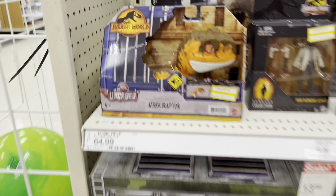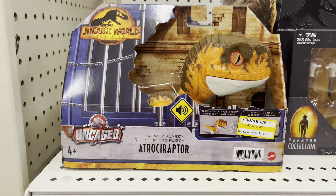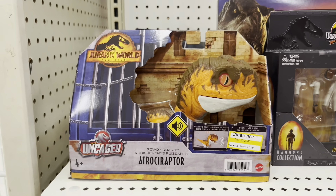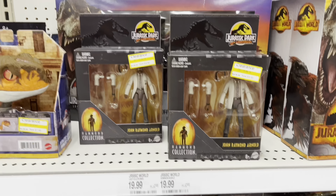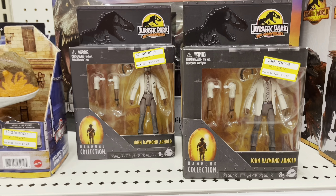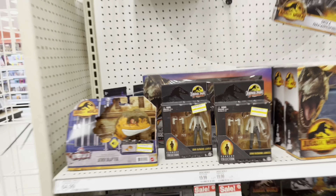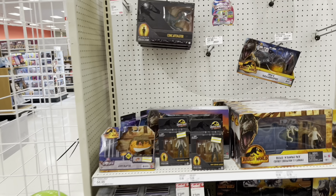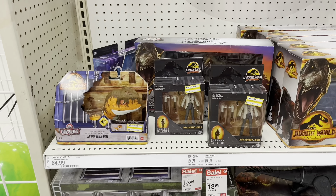They got a couple clearance items — this Rowdy Roars Atrociraptor is down to $7.50 from $24.99, and I only have one of those so I'll probably pick up a second one. Then they also have two more Ray Arnolds for $4.49 each, which is really nice, so I'll probably pick those up as well. Other than that there's not much, so I'll probably be leaving here with just these three.